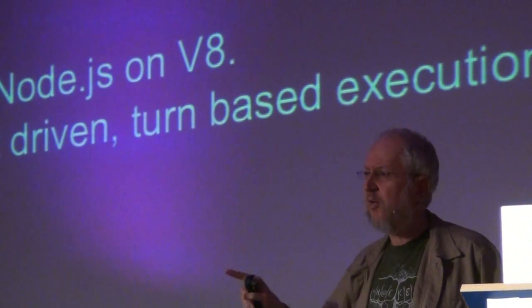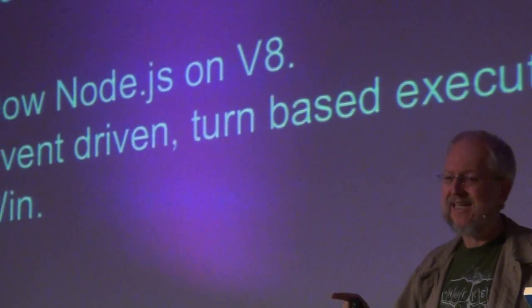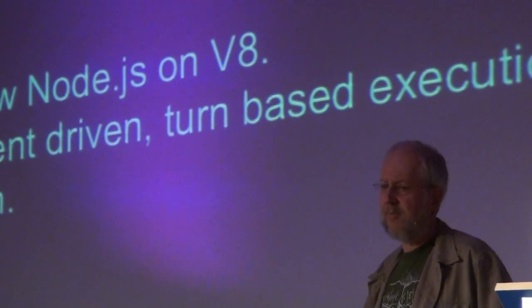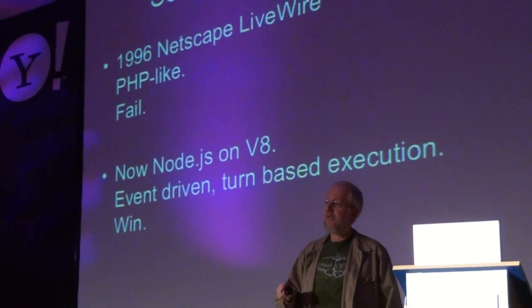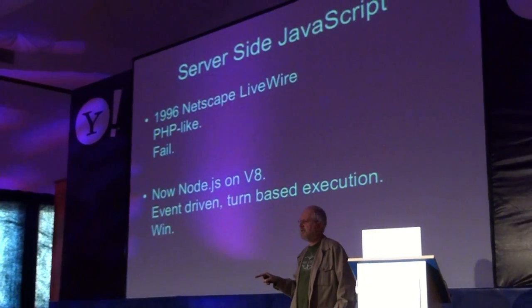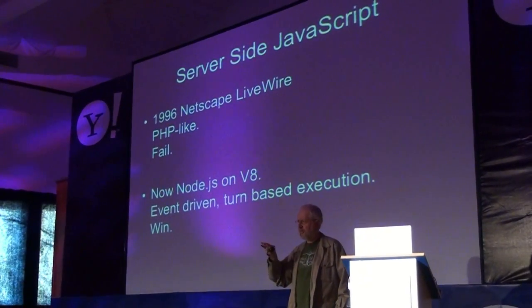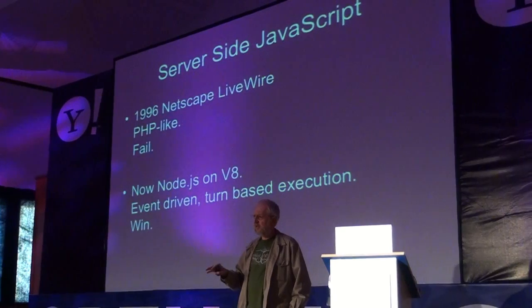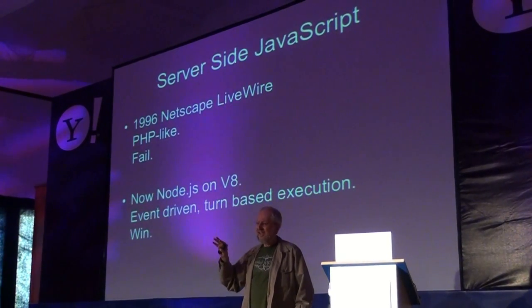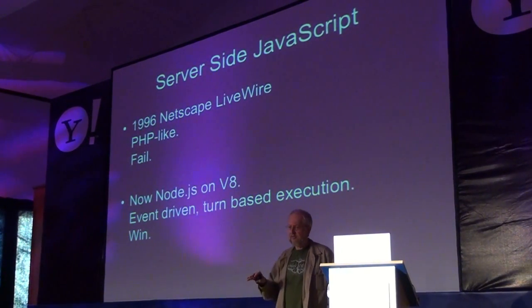But this is not new. We first saw a server-side JavaScript object in 1996. Netscape had a product called LiveWire. Unfortunately, it failed. It was an AHD-like communication — a templating system with blocking I/O, very much like anything else. And that turns out not to be the best way to provide service.